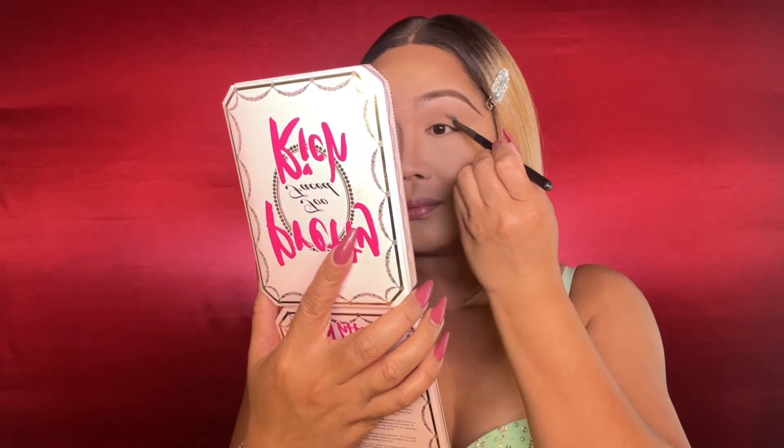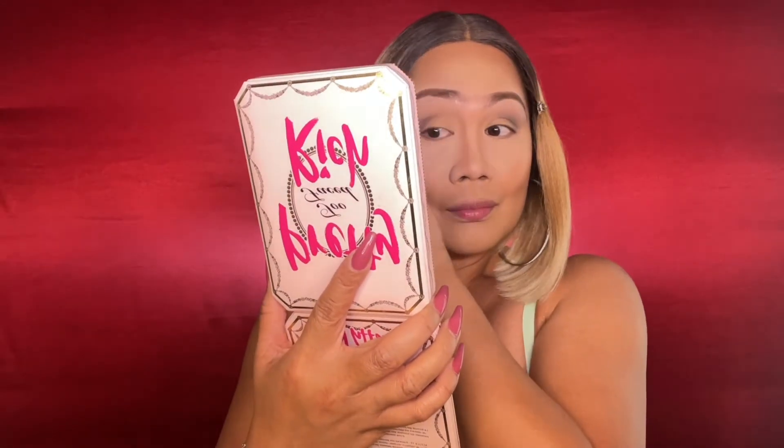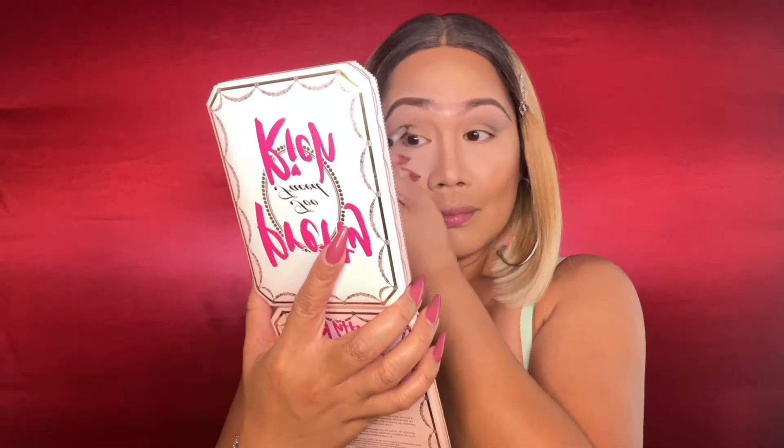So pretty! If you have any doubts about achieving the right consistency of your eyeshadow, just keep blending, you guys — just like I did.